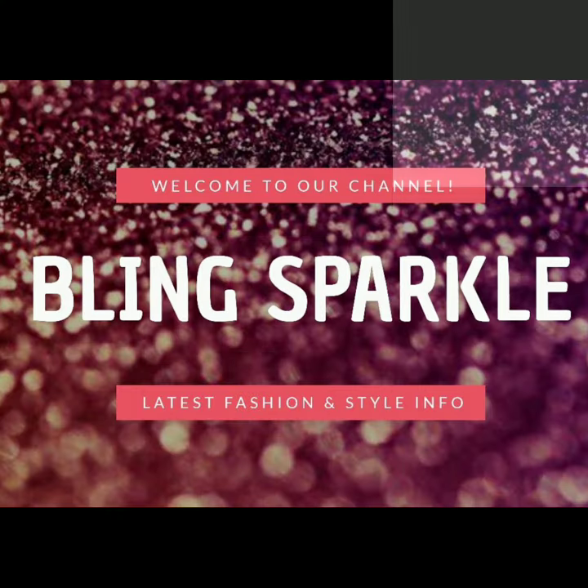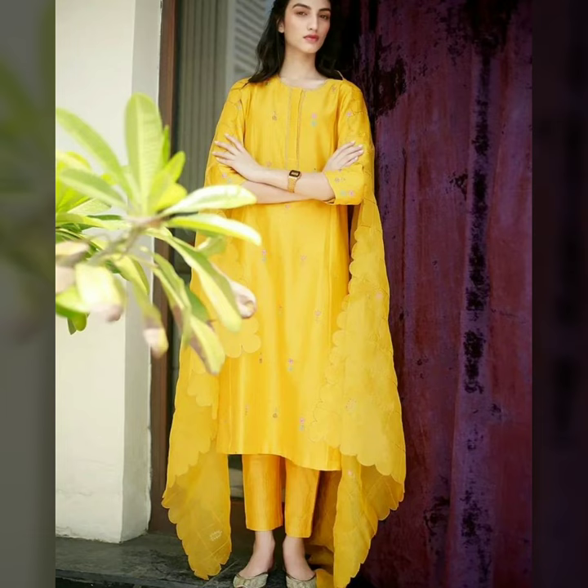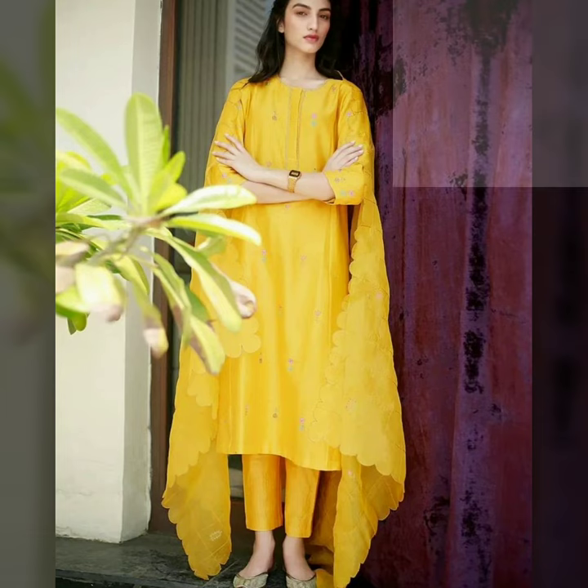Hey friends, welcome back to our channel Blink Sparkle. Today's video brings you very beautiful one-color suit designs. These are mostly casual suits, so you can wear them regularly.